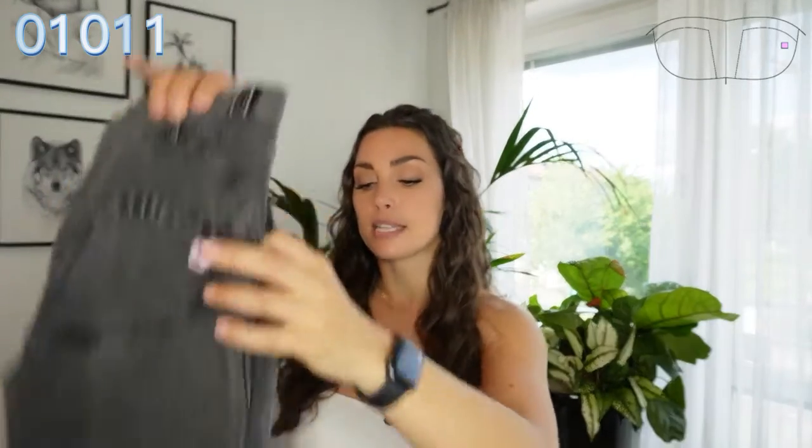Definitely a thumbs up for these flare pants. I really like that they are wide flare and I really like that they are not super short.